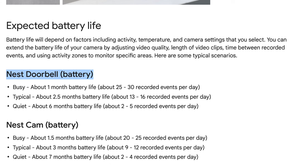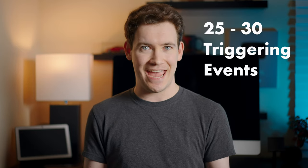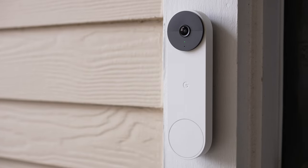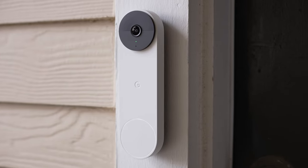Now, depending on how busy your doorbell area is and how often your doorbell is triggered, that will affect how long the battery will last. According to Google, the battery life can last from one to six months. That's a wide range, and to give you an idea of a scenario where the battery would only last one month, your doorbell would need to be triggered 25 to 30 times a day, which is a lot. In my case, the battery lasted about five and a half months before it started to go offline, so for me the battery life has been great.